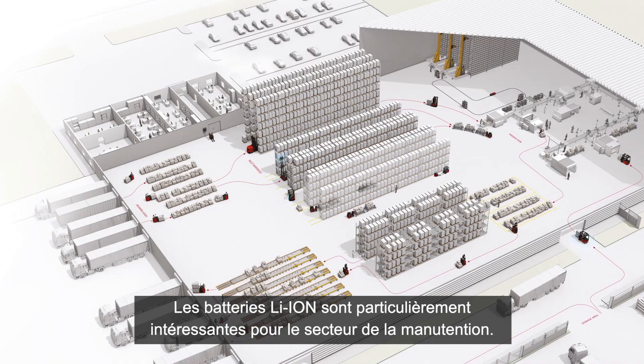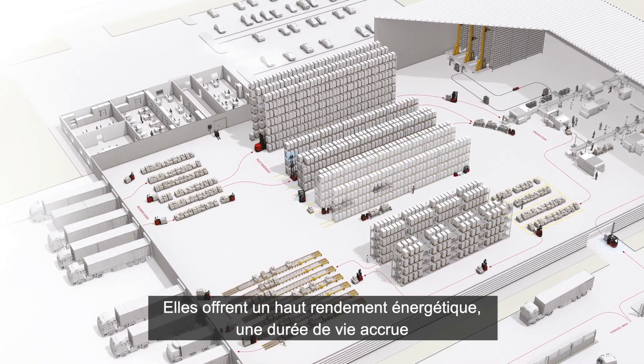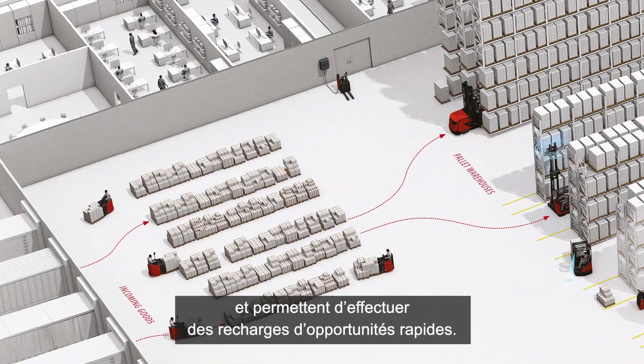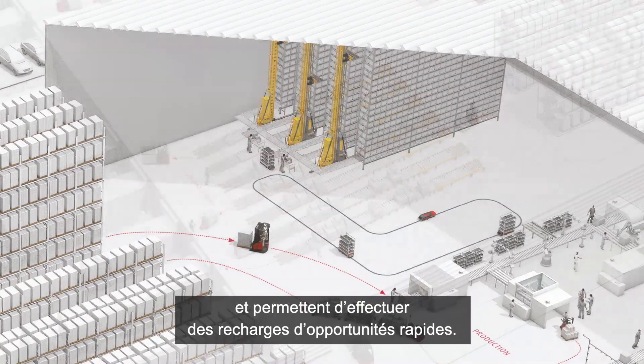Lithium-ion batteries have become an integral part of our everyday lives. High energy efficiency, long service life, and fast opportunity charging are just a few of the features that make this technology extremely interesting for the material handling sector.